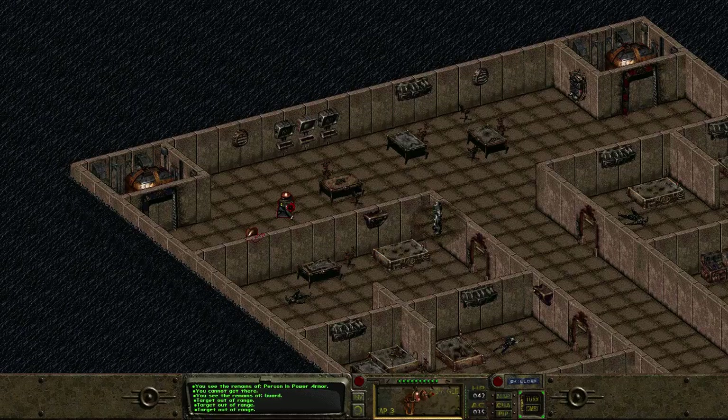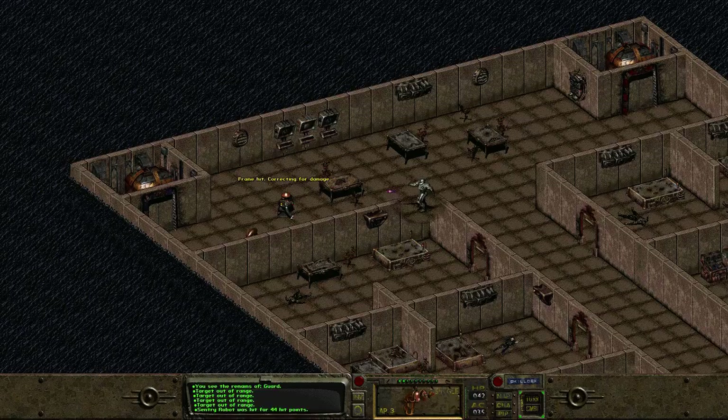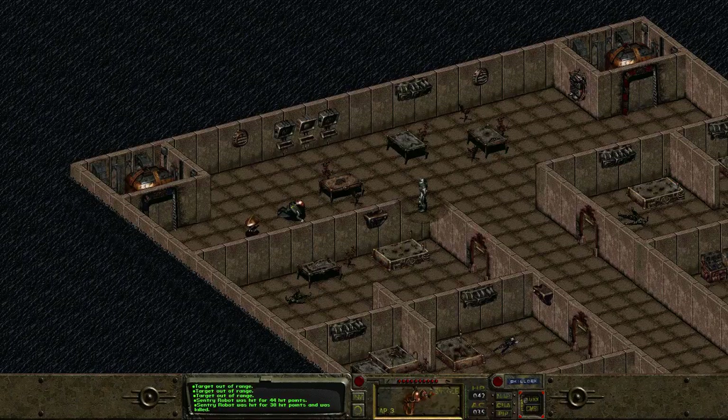Target out of range. Really? There's a range on a plasma pistol? Apparently. Junk. Yeah, wow — for the alien blaster, I guess. Frame hit, correcting for damage. Yeah, that's right, Robbie, get dunked. Holy hell, that's a fast one.